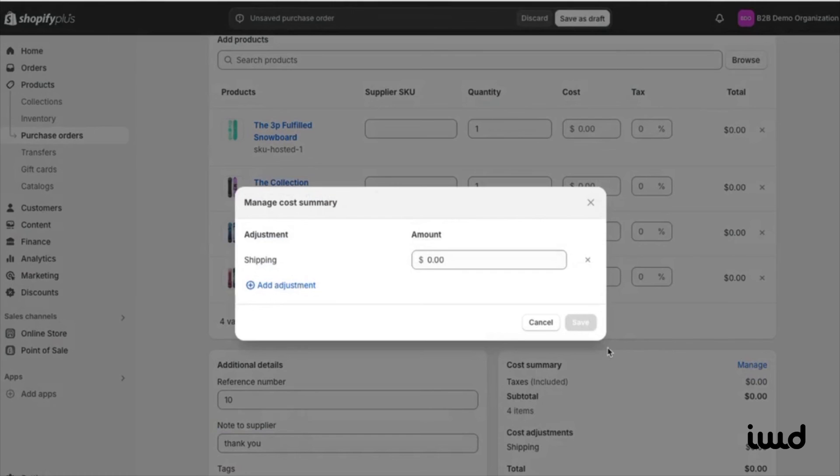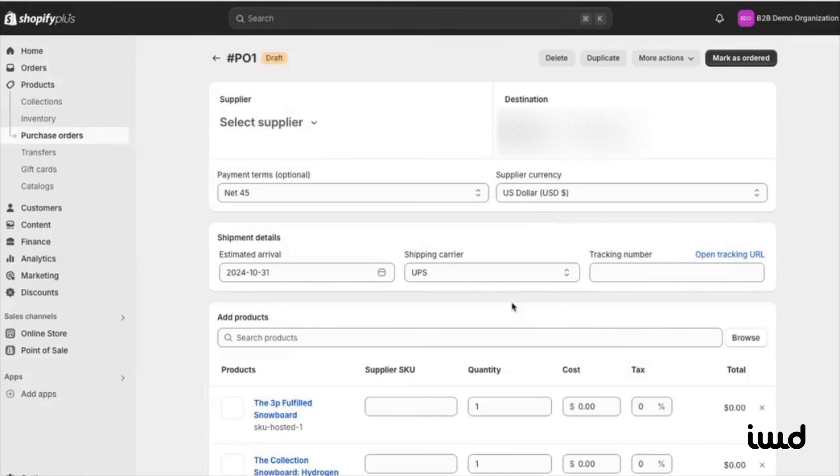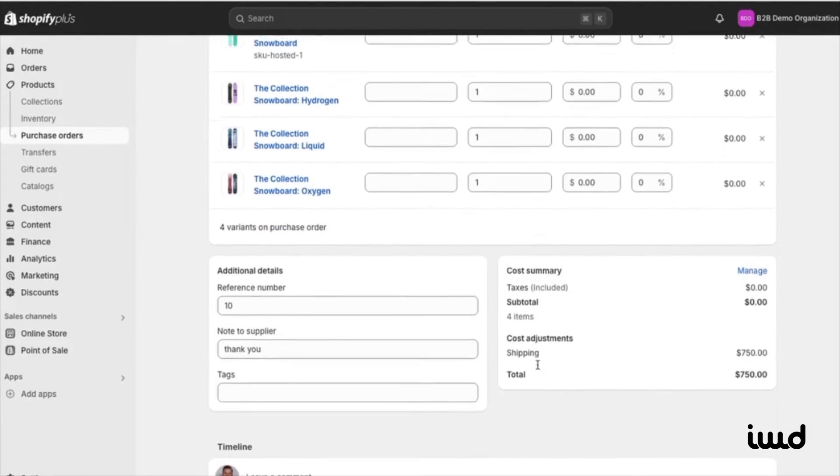You can also add a note to the supplier — like 'thank you'. Now let's set the total cost. For these four snowboards, let's say $750. Once you're done, you can save the purchase order as a draft. And there you have it — the PO is now created, and you can send it to your customer for approval, payment, or whatever's needed next.